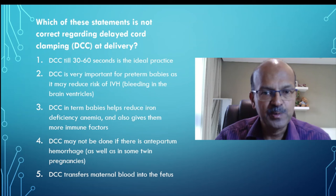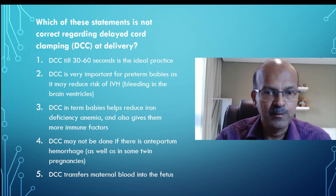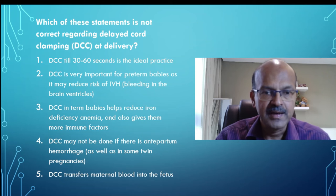In a premature baby, they are very unstable — they have lung disease, and depletion of blood volume from not doing delayed cord clamping is harmful. There is better stability, less need for transfusion, and less bleeding in the brain in premature babies with delayed clamping. In term babies, the extra blood volume contains iron, so iron deficiency is reduced, and the antibody transfer from the mother is also a benefit. Delayed cord clamping may not be done if there is antepartum hemorrhage because maternal health is paramount.